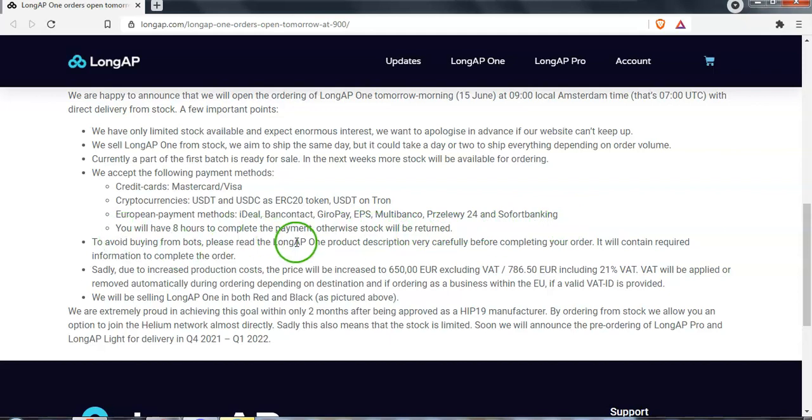You will have eight hours to complete the payment, otherwise the stock will be returned. Sadly, due to an increase in production costs, they will be increasing the price slightly to 650 euros excluding VAT, and 786.50 euros including VAT.